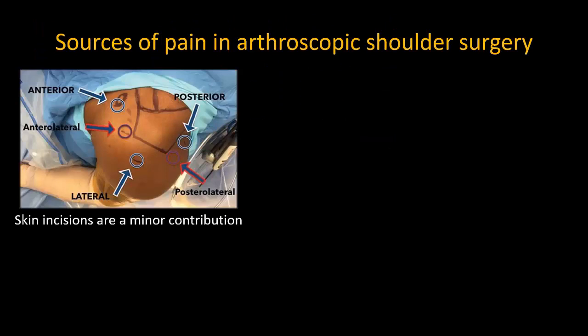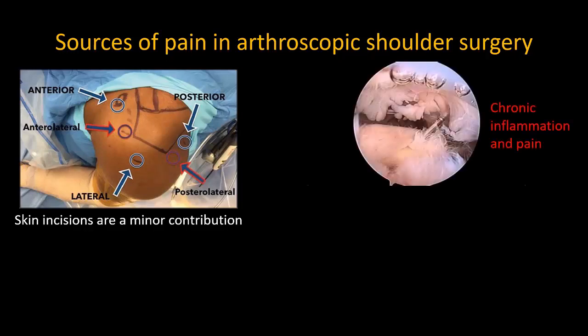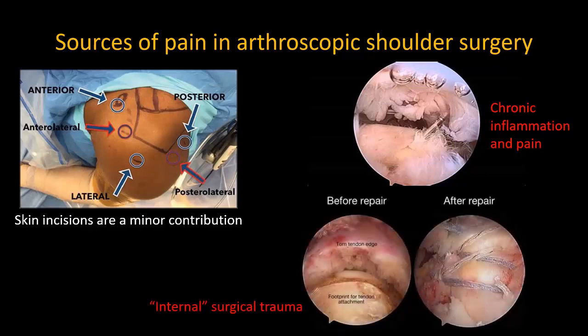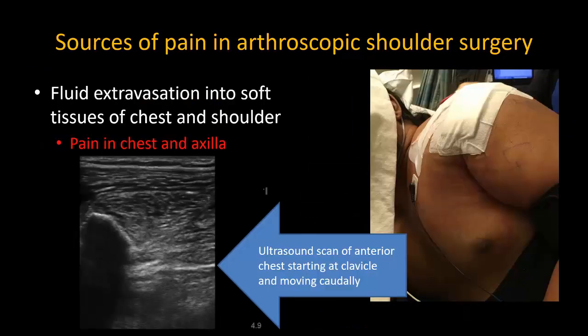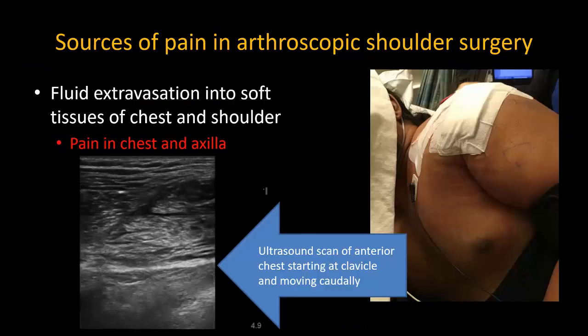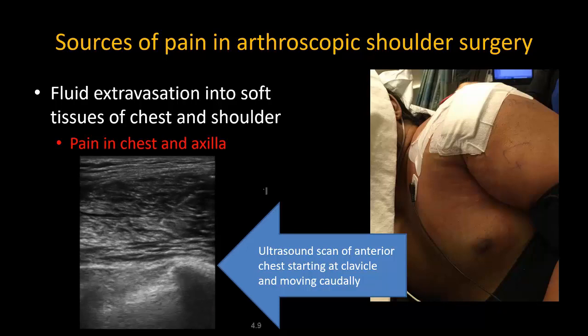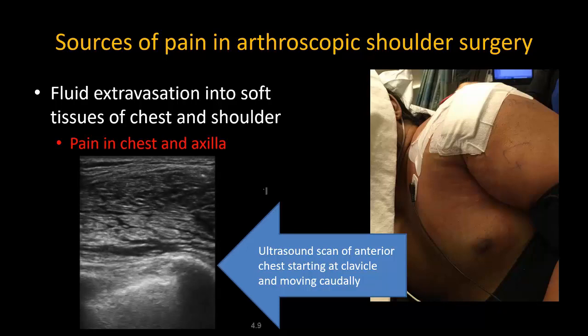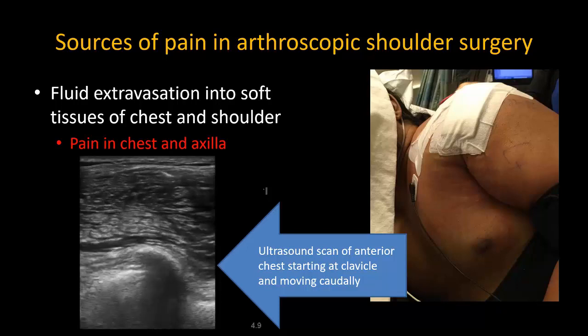Pain after complex arthroscopic shoulder surgery is a good example. Skin incisions are minor, but these patients often arrive with chronic pain issues and underlying inflammatory injuries, and surgery itself involves debridement or trauma to many different tissues. In prolonged arthroscopic surgery, there is also often inevitable fluid extravasation into the soft tissues of the chest and shoulder, which can also cause acute discomfort.